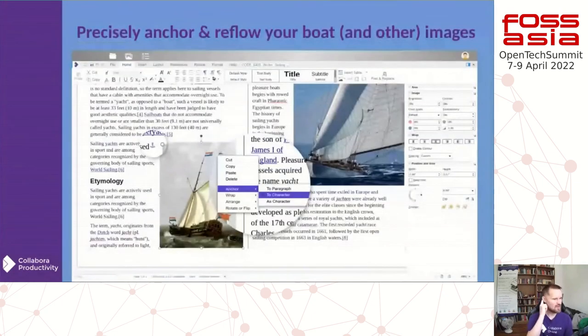Other recently added features include anchoring of images, so you can very precisely affect the layout of your document. There are lots of different anchor modes, and you can see the palette on the side. If you select an image, you can recolor it, set contours to change how text wraps around it, and so on — lots of rich, powerful text layout functionality.